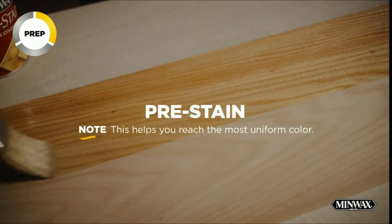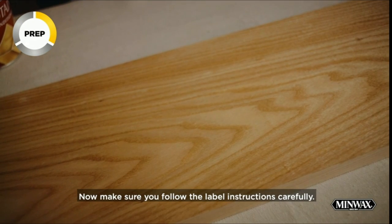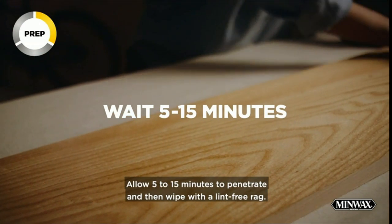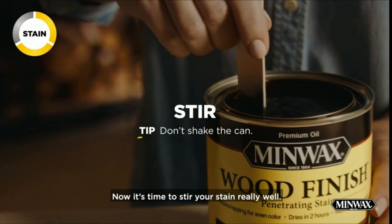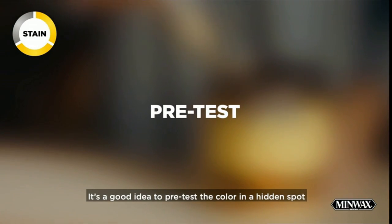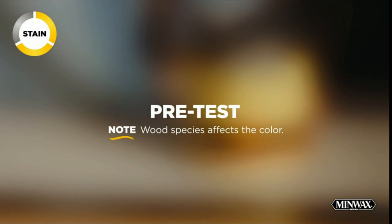A brand you can trust — Minwax is America's leading brand of wood finishing and wood care products. Since 1904, we have been inspiring consumers to keep on finishing. We offer a complete line of products to meet every wood finishing need. It provides long-lasting protection and beauty to interior wood surfaces such as furniture, floors, doors and cabinets. Its superior durability makes it ideal for use on all your wood surfaces — dries fast and offers long-lasting beauty on both finished and unfinished wood surfaces.